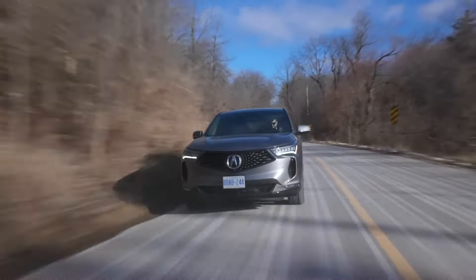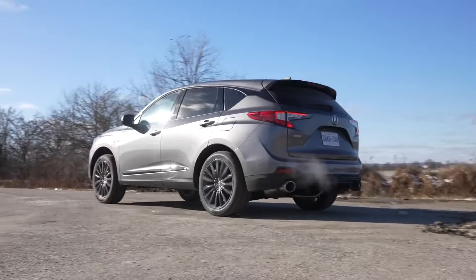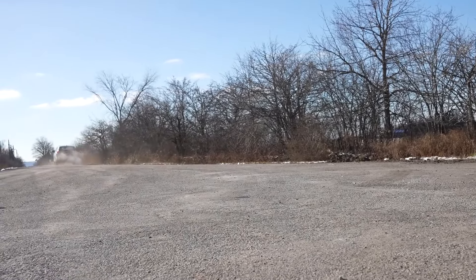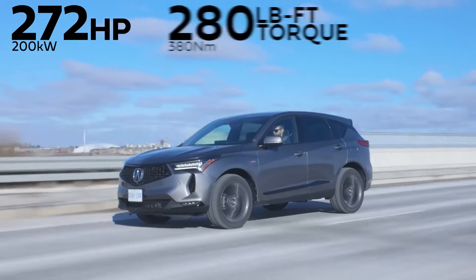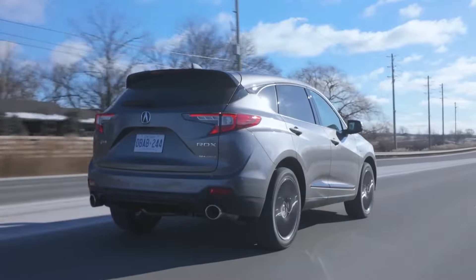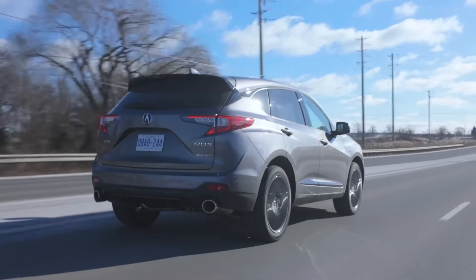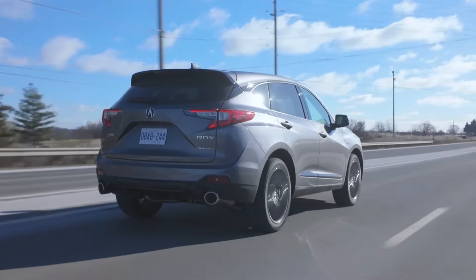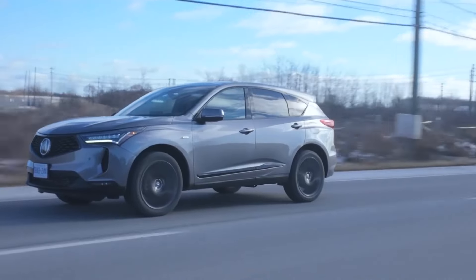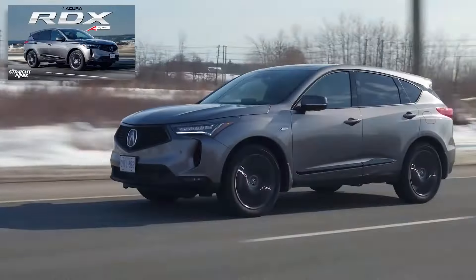The 2024 Acura RDX is the premium brand's smallest and most affordable SUV. It's also its second best seller behind the larger, three-row Acura MDX. The five-passenger RDX is also among the top sellers in its highly competitive class, which includes the Lexus NX and European rivals such as the BMW X3, Volvo XC60, and Audi Q5.